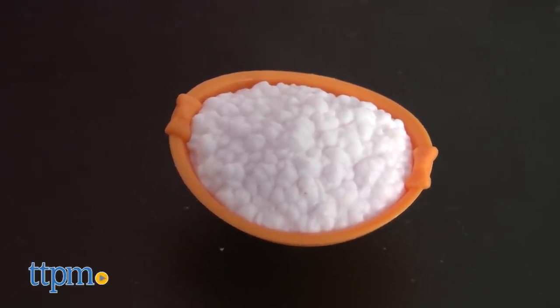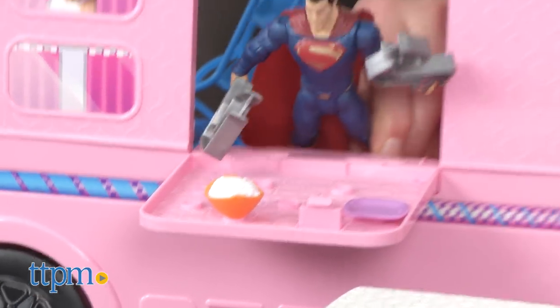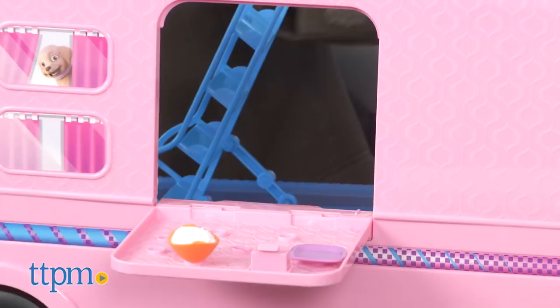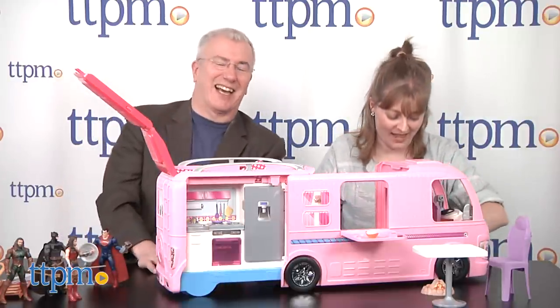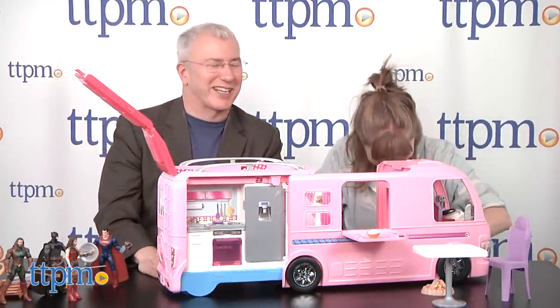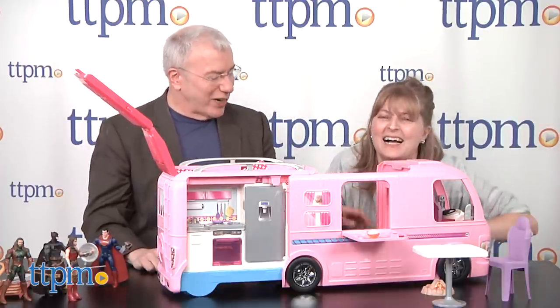However you want to play — all the accessories kind of pop in right here. Superman's pretty hungry too, so it's cauliflower rice for Superman. They're going to pop right in and stay there as you play. There's no protein in cauliflower — it's good for you, lots of great fiber.